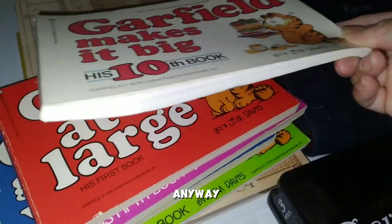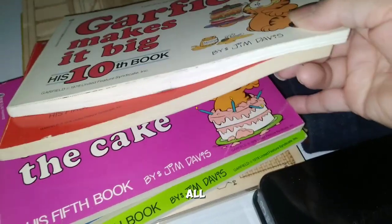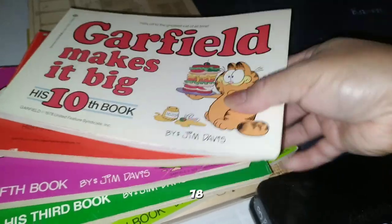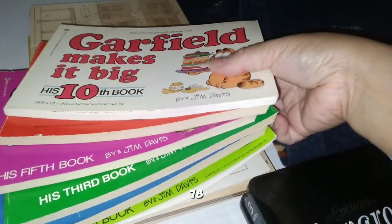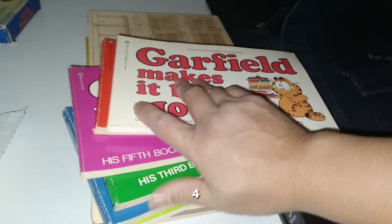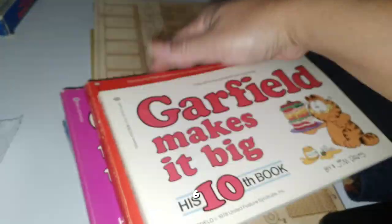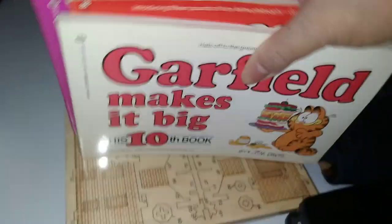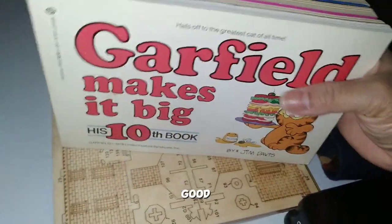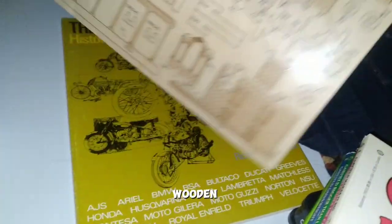We've got a bunch of Garfield books here — they're from 1978. Let's see if they're all from '78 — yep, all 1978. One, two, three, four, five, six — six Garfield books from '78, still in pretty good condition.